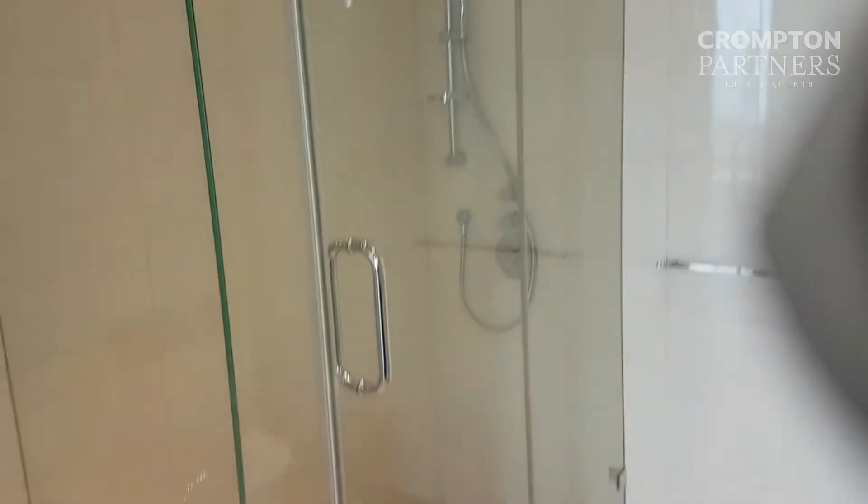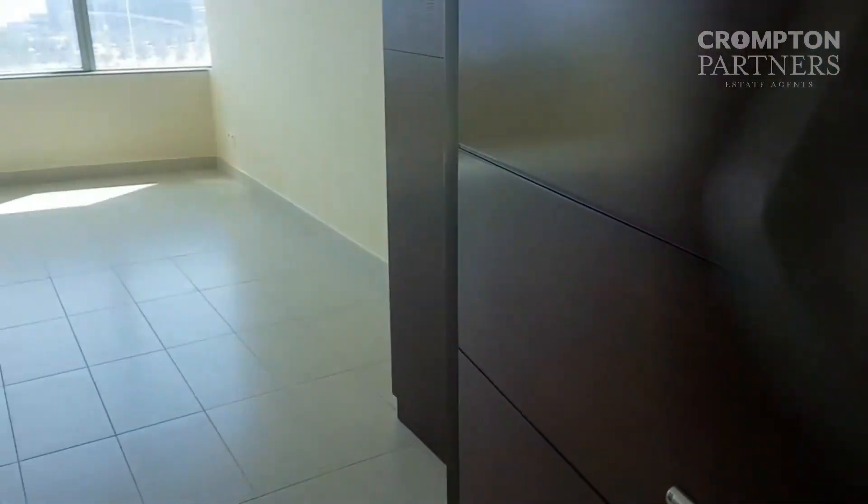We've got a washroom which has a stand-in shower as well as a bathtub, which is quite rare to find in these properties.